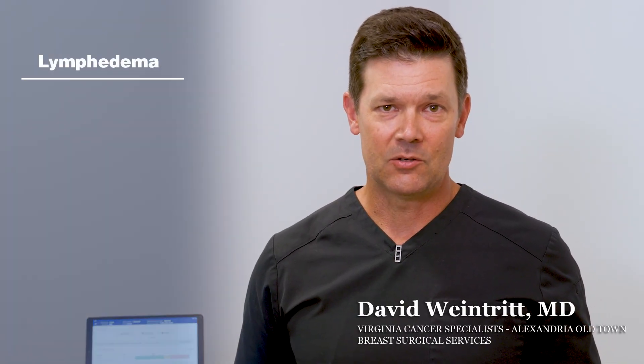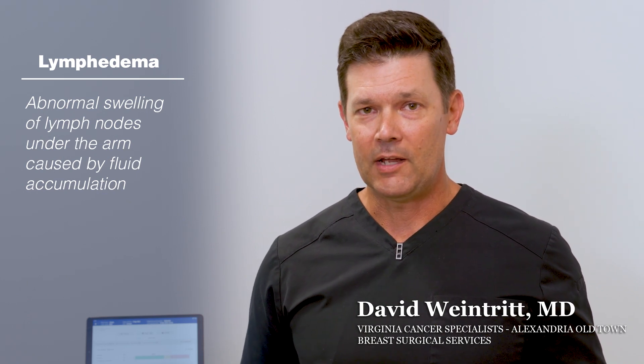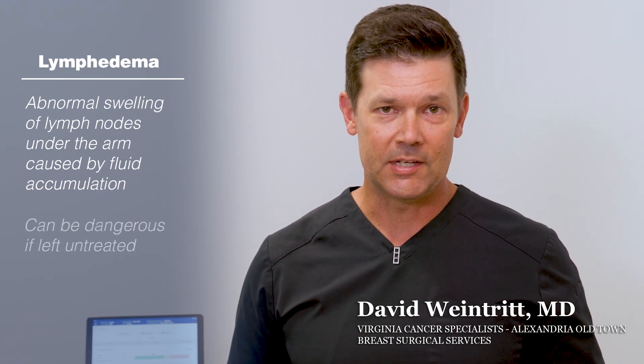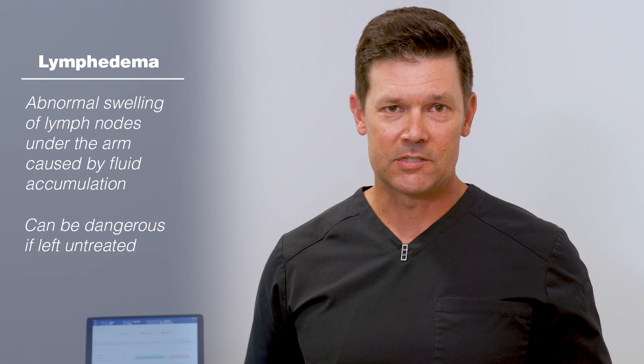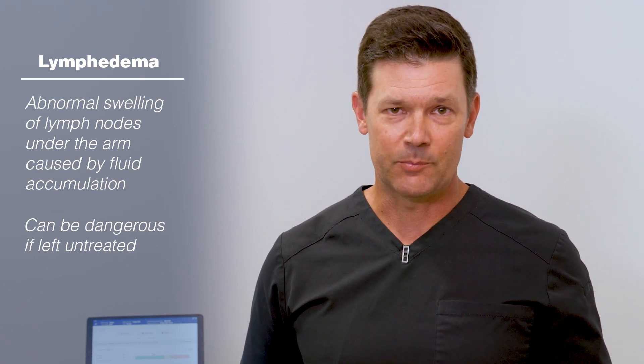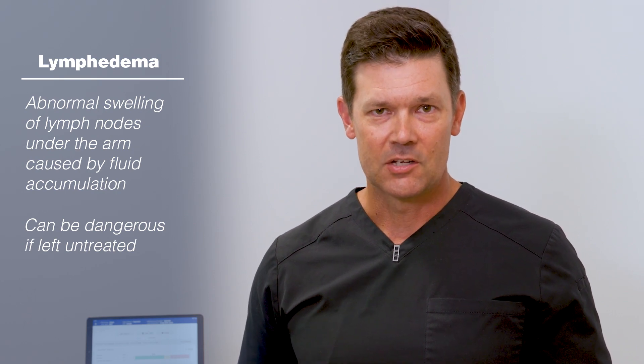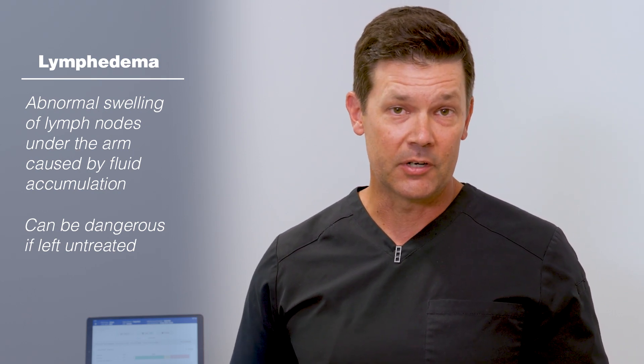If we know that lymphedema is a condition which can be associated with treatment for breast cancer, while we can aim to have techniques that will reduce the incidence, even if someone's risk of developing lymphedema is as low as 5 or 10%, it's still a very important part of that patient's survivorship plan in their journey, both through and after treatment for breast cancer.